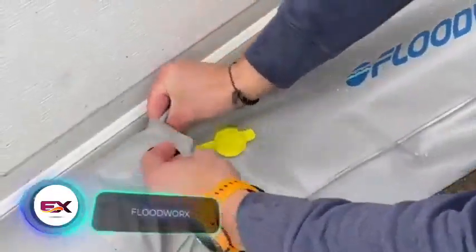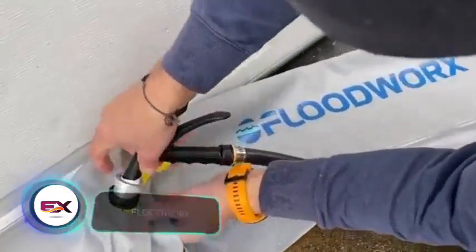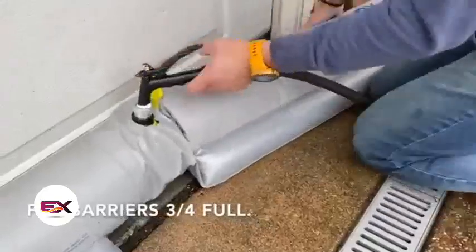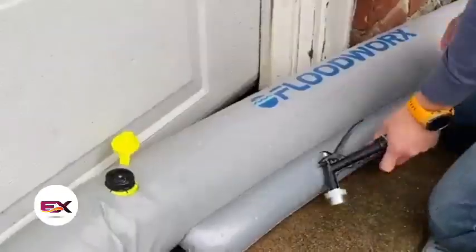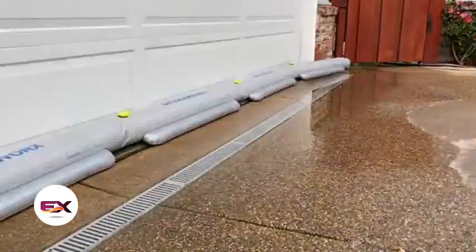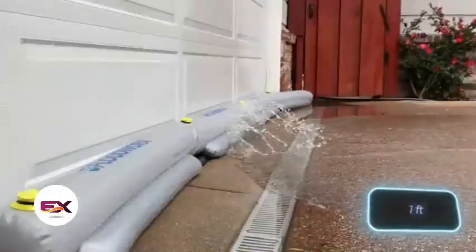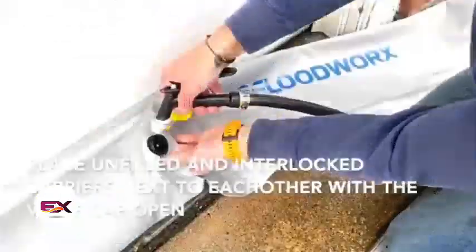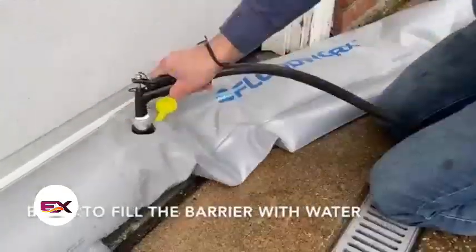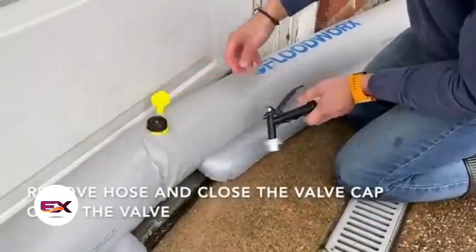"Just add water — fast, easy, and no mess," say the Floodworks creators. In its basic form, it's made of 1.2-meter-long blocks that connect and stack. The two-level version stands at a convenient 30-centimeter height and comes with a hose adapter for easy water filling. Thanks to its clever design, the water-filled barrier stays stable and won't budge in currents. Each block is priced at $44.